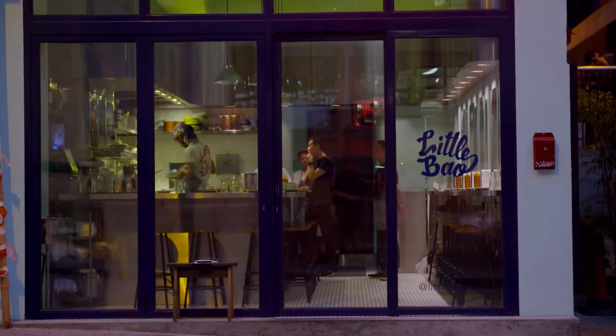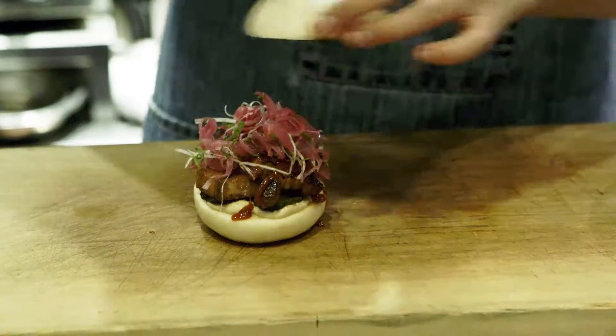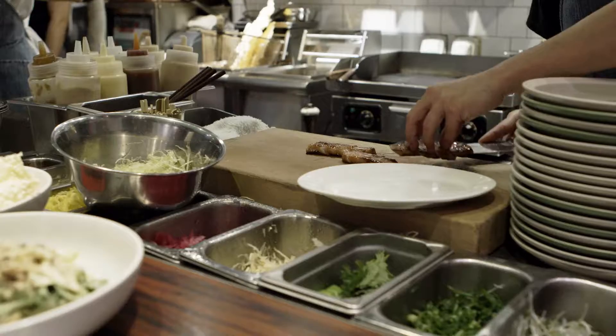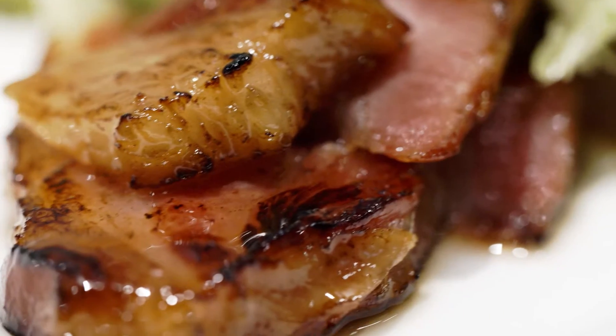I'm Mei Chao, chef-owner of Little Bao Restaurant in Hong Kong. Little Bao is an Asian-American diner that focuses on our signature item, which is the Chinese burger. We also do seasonal share plates that are influenced by Chinese cuisine, as well as local ingredients.